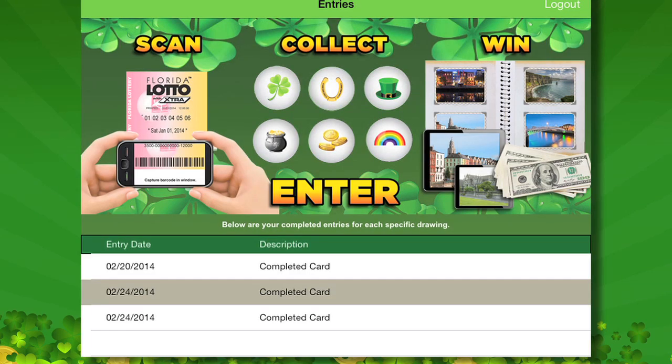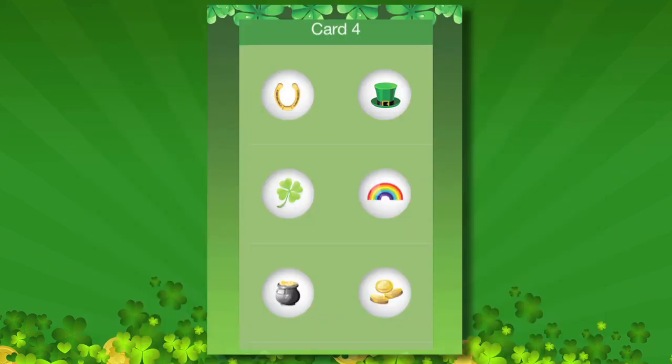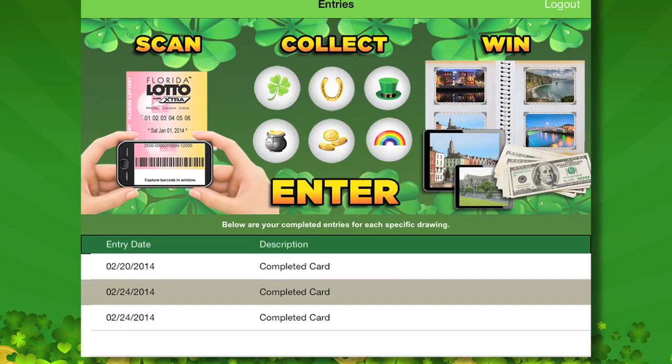Each time you complete one of your four play cards you automatically earn an entry into the next drawing. Each card must have all six symbols filled in to earn an entry. The app will save all the information for your account, so when you log in, your game cards, symbols, and entry history will appear.